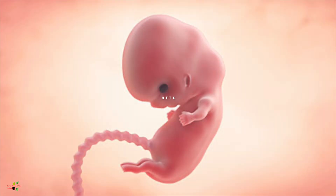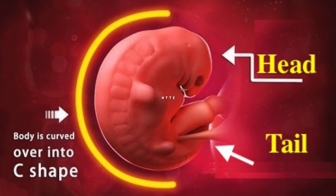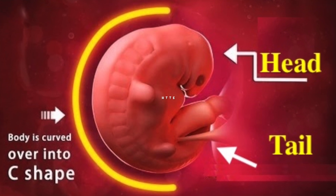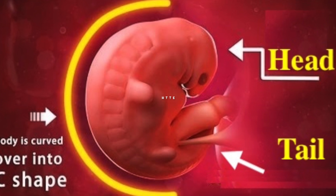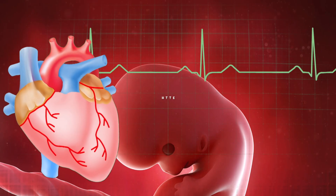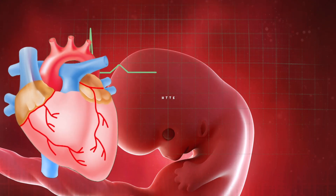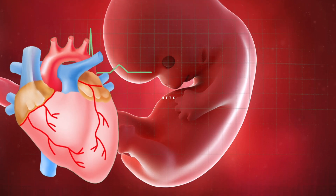Importantly, the heart has started beating. When you reach the halfway point of your second month — around the sixth week of pregnancy — your first ultrasound can be performed to detect the baby's heartbeat. At this time the heartbeats are very faint, but they will gradually pick up by the ninth week and then settle down.